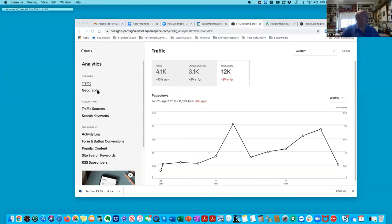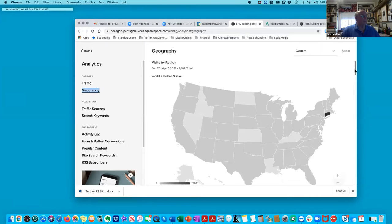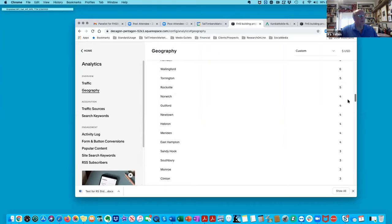So you get an idea of the geography. Farmington had the most — about 3,900. You're also seeing some of these other communities; my sense is people working in those communities want to go to the site, or family sharing. So there are people coming from all over looking at the site. A good portion of the state is going to the site, doing searches, and Farmington shows up.